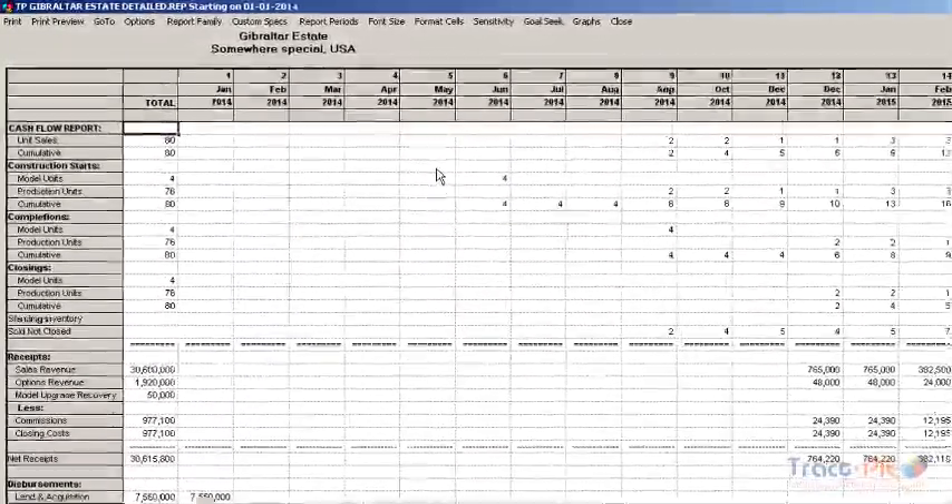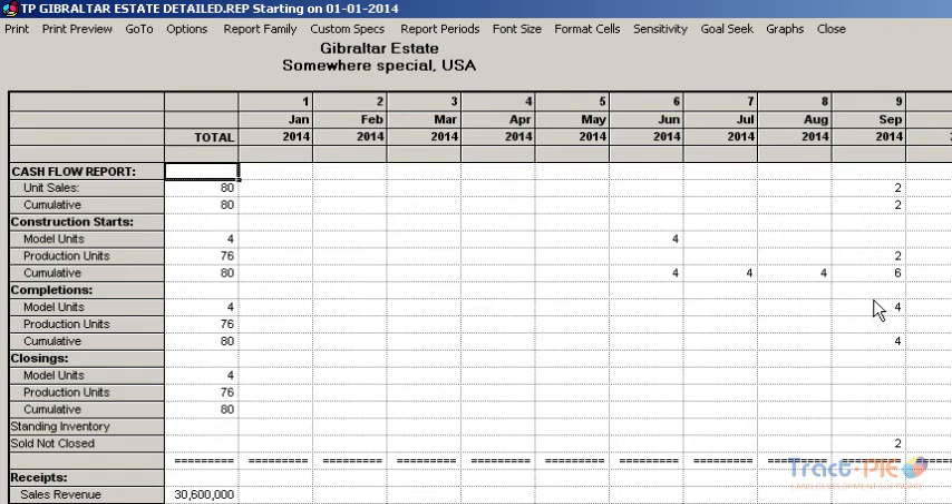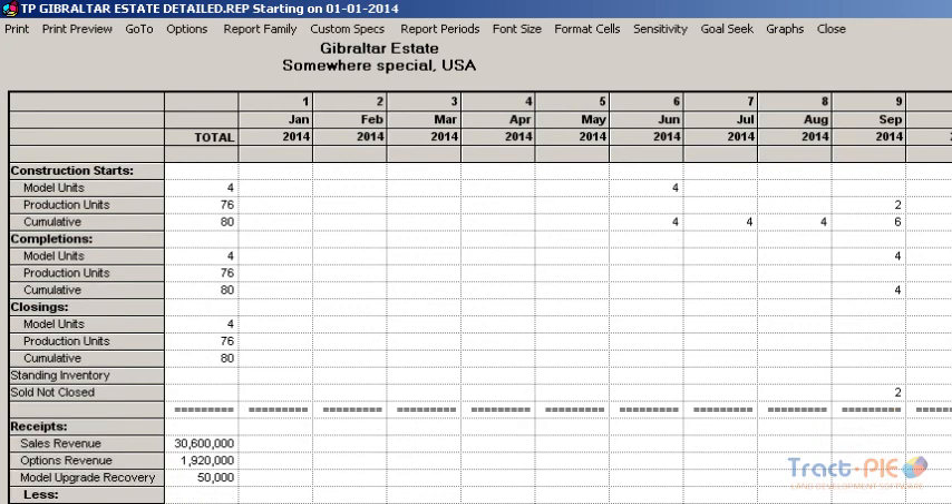The top part of the report is our sequence of events displaying our monthly sales, construction starts, completions, and closings. As we close units, sales revenues are generated and passed along with options and lot premiums and sales-related expenses such as commissions and closing costs. You can see that we have expenses related to the takedown of the land, the development of the land, and the direct construction costs have been automatically calculated based upon the scheduled starts and a table of the monthly disbursement factors for different length construction periods. Taxes, permits, and fees, and overhead are all disbursed based upon user assumptions.